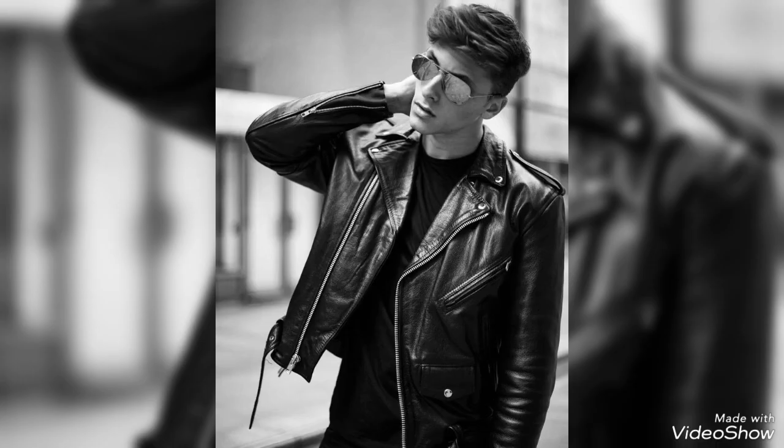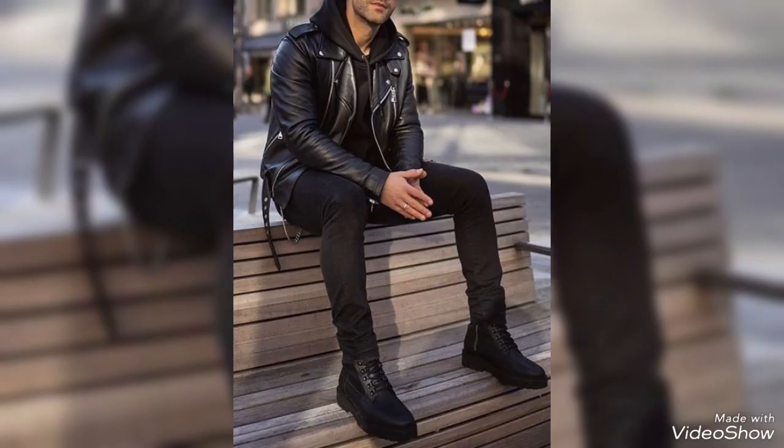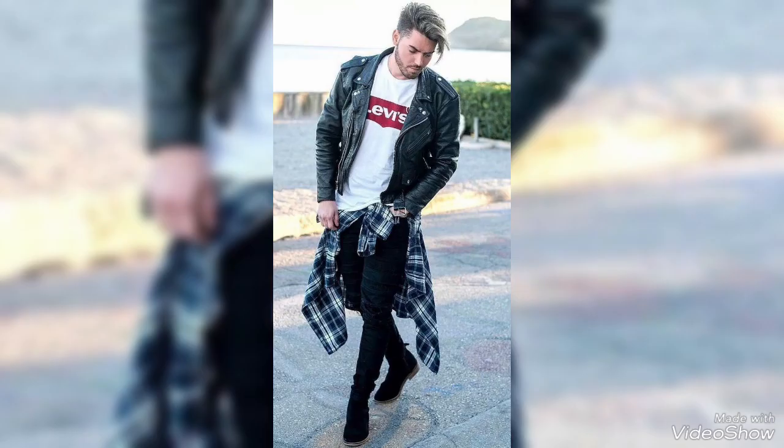So guys, if you want to buy these beautiful leather jackets, I will tell you the websites from where you can buy them. You can buy these jackets from Amazon, Ali.com, and Daraz.